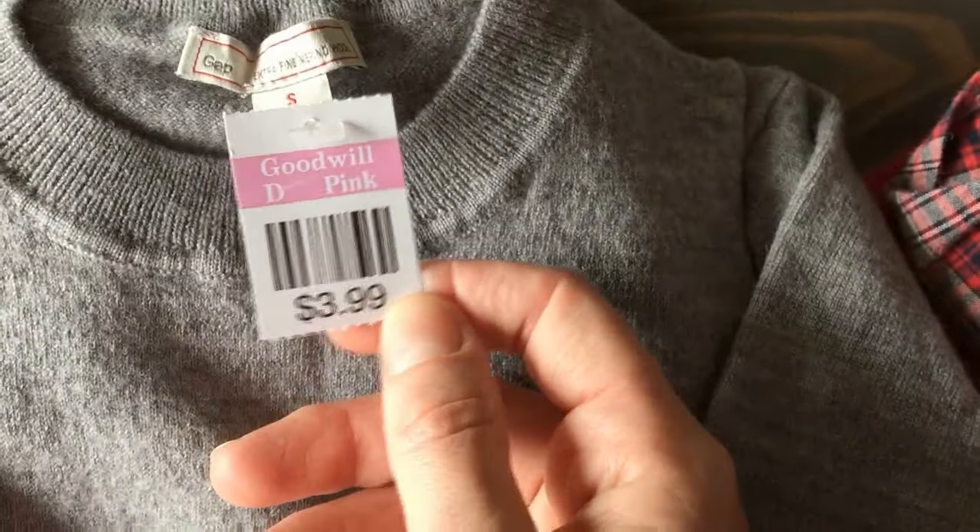And then this is Gap — this is so super cute. Just a simple gray pullover sweater, size small. We paid $2 for it.